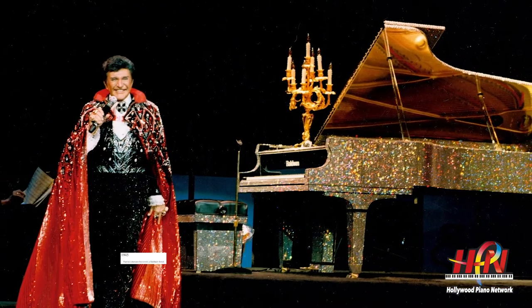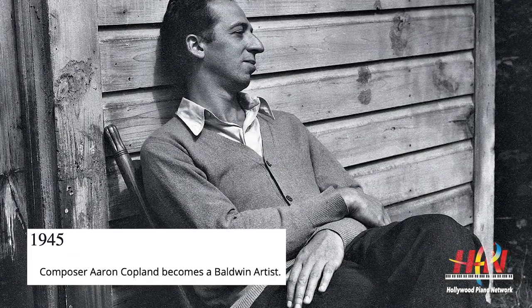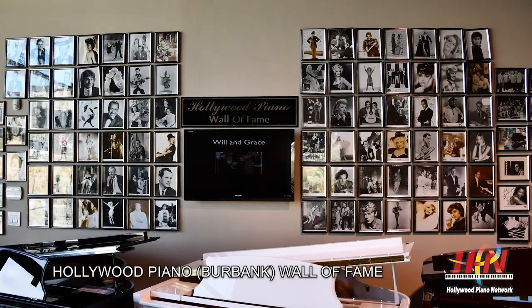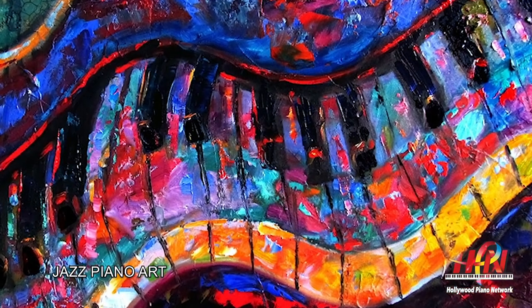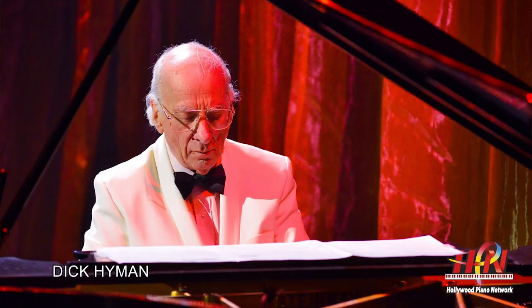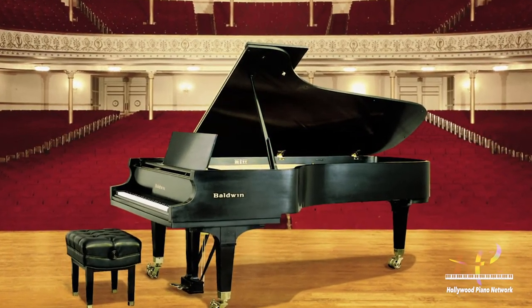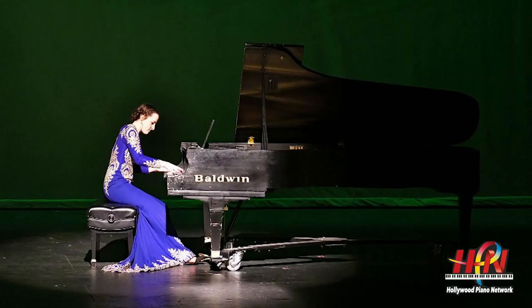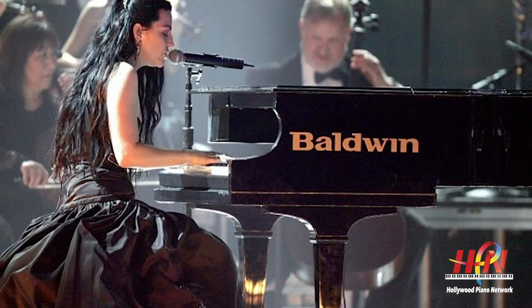Notable performers who made Baldwin their piano include classical pianists like Claudio Arrau, George Bolet, Morton Estrin, Earl Wild, and José Iturbi. Composers such as Aaron Copland, Philip Glass, Igor Stravinsky, Béla Bartók, Stephen Sondheim, Leonard Bernstein, and John Williams. Popular entertainers like Ray Charles, Liberace, Richard Carpenter, Michael Feinstein, Billy Joel, Cat Stevens, and Carly Simon. Jazz pianists like Dave Brubeck, George Shearing, Dick Hyman, and Marian McPartland. Baldwin was also seen on Glee and the David Letterman show, and was second only to Steinway in its artist roster.